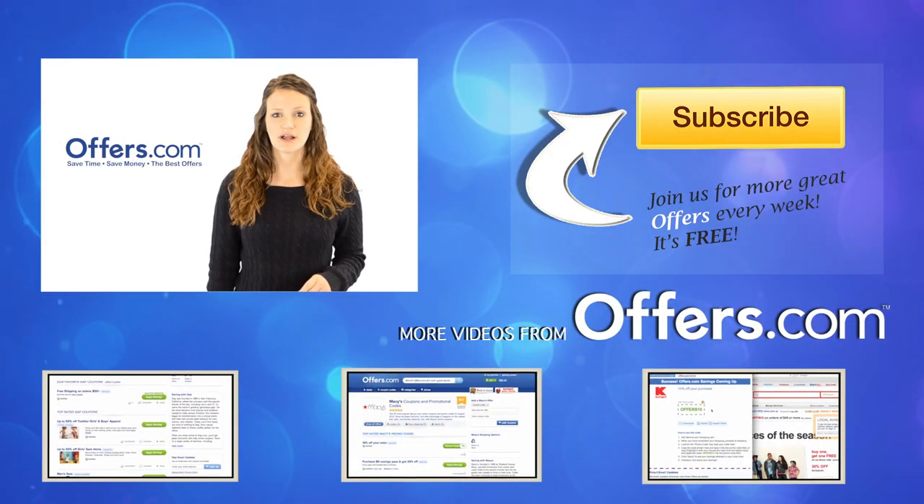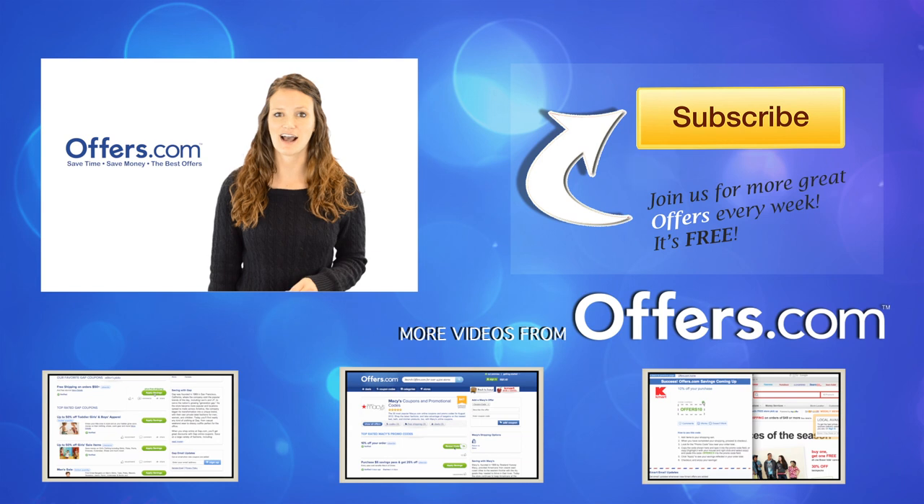Save money every time you shop online with the best deals, coupons, and sales by heading to Offers.com.